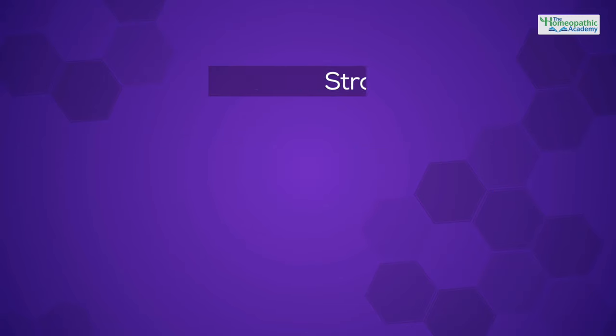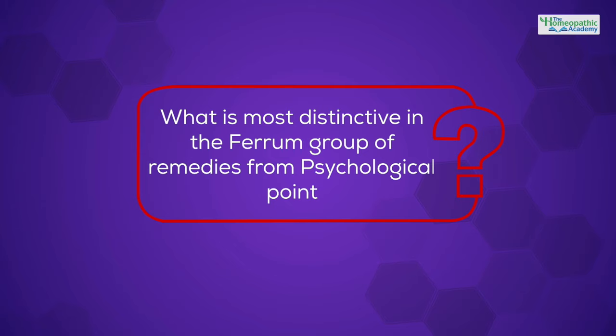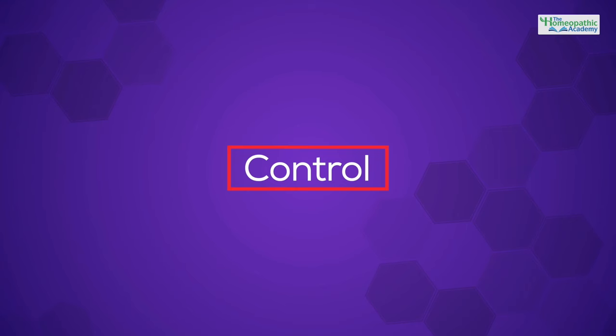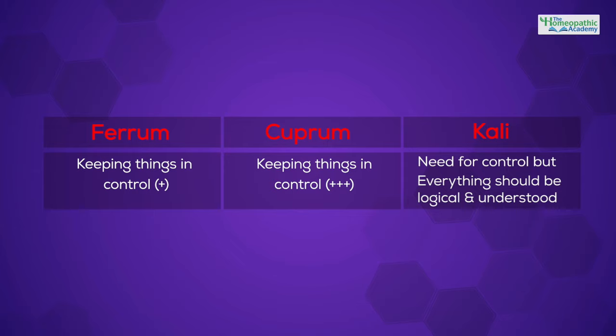I am presenting another module in this course on the group of remedies used for treating insanity or unstable people. This includes Stramonium, Platina, Veratrum, Hyoscyamus, and Kali Bromatum. What do you find most distinctive in the Ferrum group of remedies regarding psychological traits? In the Ferrum group, the focus is on control — using control in order to get done what needs to be done. Comparing this with Cuprum and the Kali group: Cuprum and Ferrum share similar issues of control, but it's much more extreme in Cuprum where everything has to be totally controlled. With Kalis, there's also a need for control but the emphasis is more on everything having to be logical and understood.